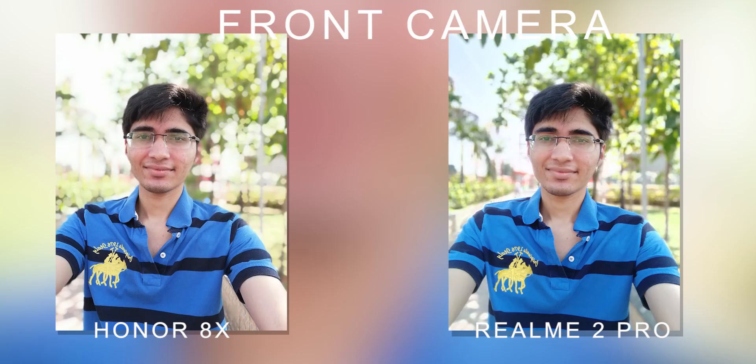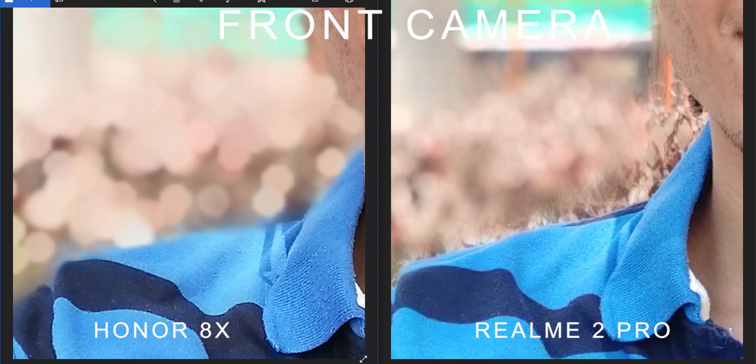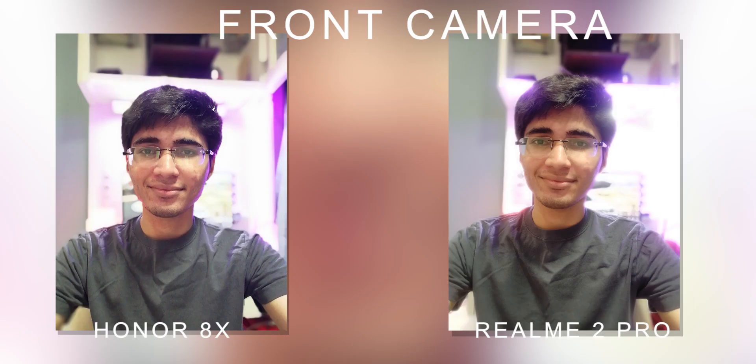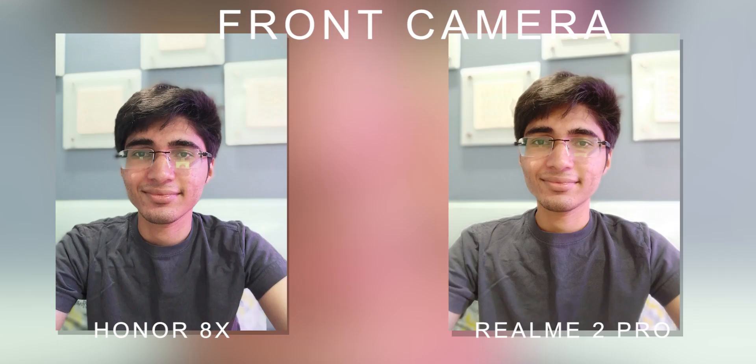Now for selfies — in this case, Honor 8X is definitely the winner. The edge detection on Realme 2 Pro is quite bad, which is the same problem that existed on Realme 1 and they have not fixed it yet. Honor 8X is much better at edge detection, so for selfies, especially portrait mode selfies, Honor 8X is clearly the winner.